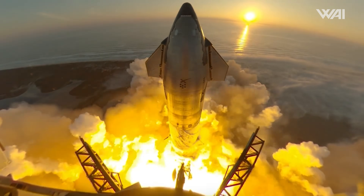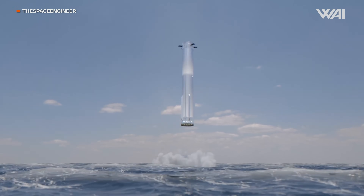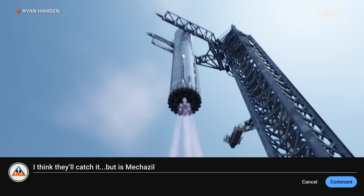According to Elon Musk, we may see the first recovery attempt as early as the fifth flight of Starship. In the mission before that, Flight 4, the super heavy booster will attempt to land on a virtual tower in the Gulf of Mexico. Could simulating the landing ahead of time really help the actual event? Should they just consider building a catch-only tower? Please share your thoughts in the comments.